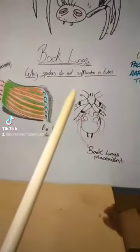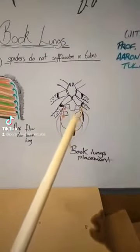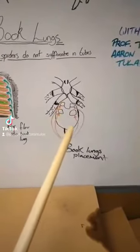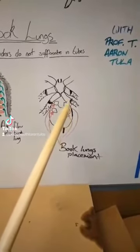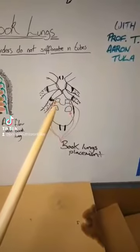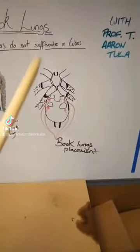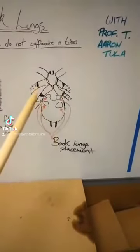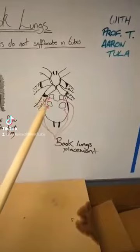Why spiders do not suffocate in tubes — this is a booklung on the spider. This is the rear underneath view of the abdomen. Tarantulas have one, two, three, four booklungs, because they are primitive spiders — primitive arachnids. The more modern arachnids only have two booklungs. Tarantulas have four.